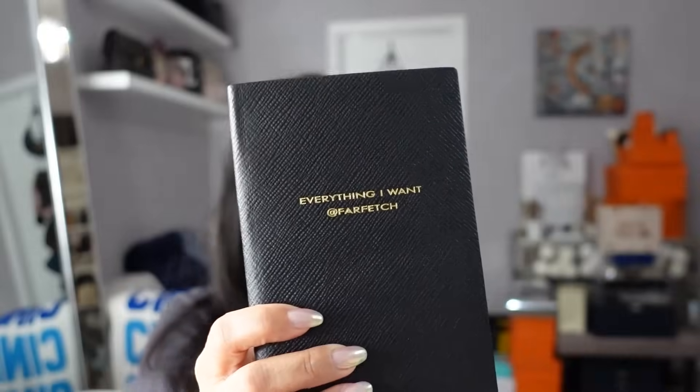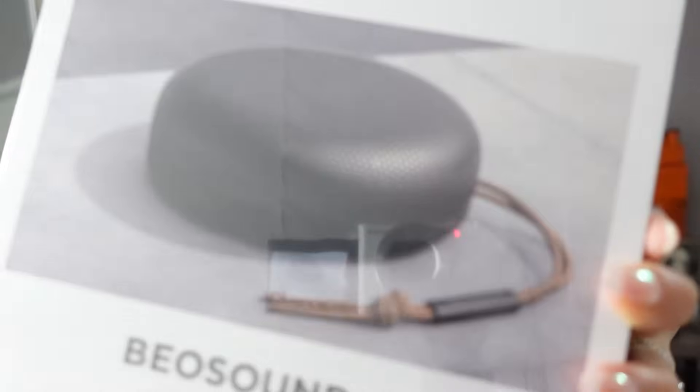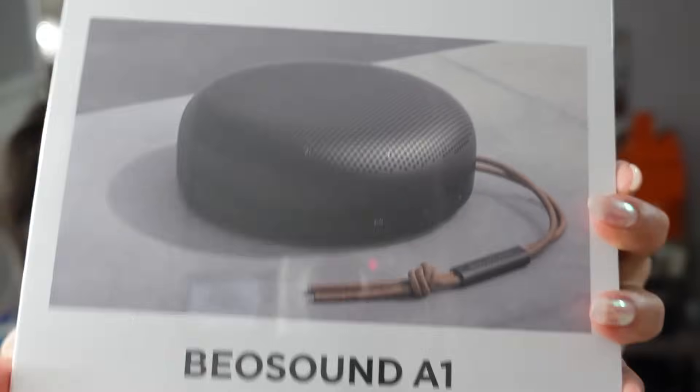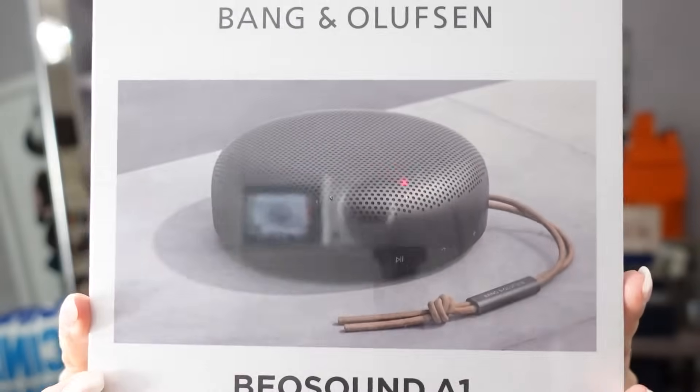And then we have the Bang & Olufsen Beoplay A1 Bluetooth speaker, second generation — a superior sound, waterproof, voice assistant speaker with what looks like a little leather cord. This would be a perfect gift for my 13-year-old son, so I will be gifting this to him. Hopefully it'll connect to his iPad, and I'm sure he will only use it to play classical music while he's studying and doing his homework.